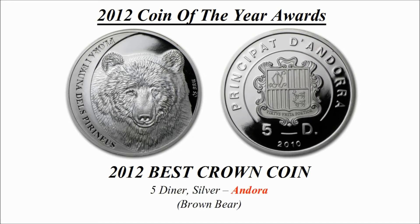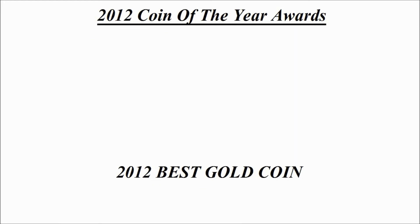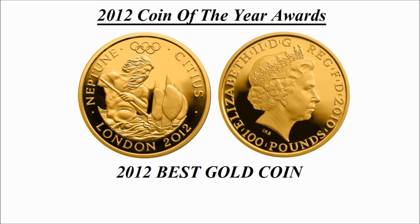Best crown coin — the winning coin is a 5 dina silver coin credited to Andorra, known as 'Brown Bear'.